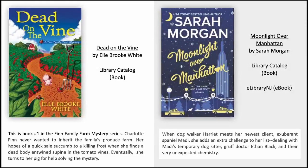Dead on the Vine by L. Brooke White. This is book number one in the Finn Family Farm mystery series. Charlotte Finn never wanted to inherit the family's produce farm. Her hopes of a quick sale succumb to a killing frost when she finds a dead body entwined in the tomato vines. Eventually, she turns to her pig for help solving the mystery.